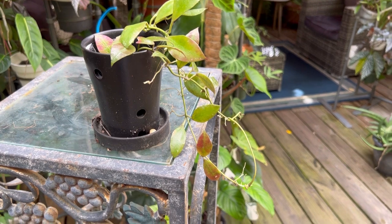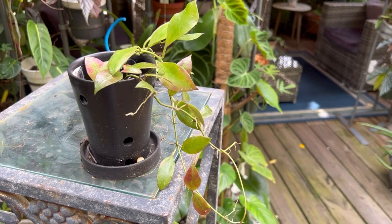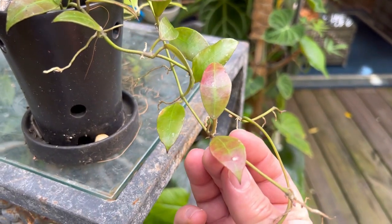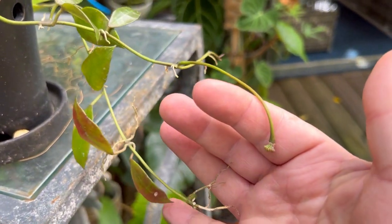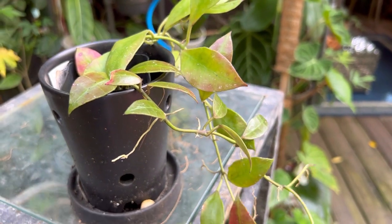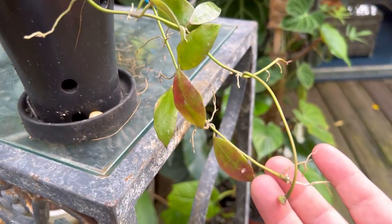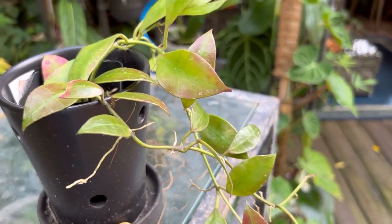Here I have the green Hoya walliniana — it's also a very easy stressor. It gets red pretty easily; I don't even have this one under grow lights, it just gets a little bit of sun in the greenhouse. It has a peduncle here — I've had other plants of walliniana bloom for me in the past, it's pretty easy to bloom. Even a small starter plant of this hoya will bloom for you.